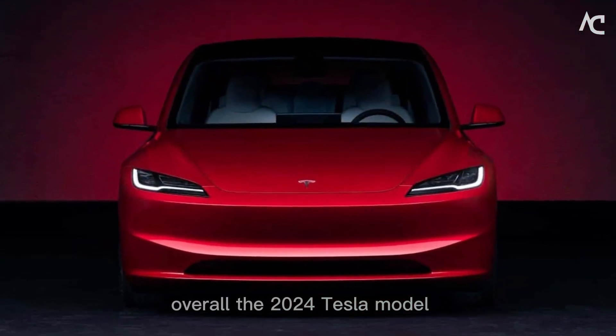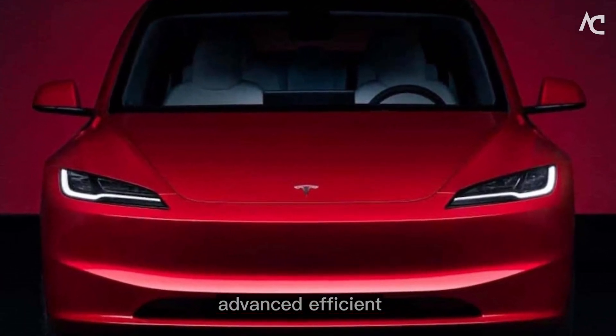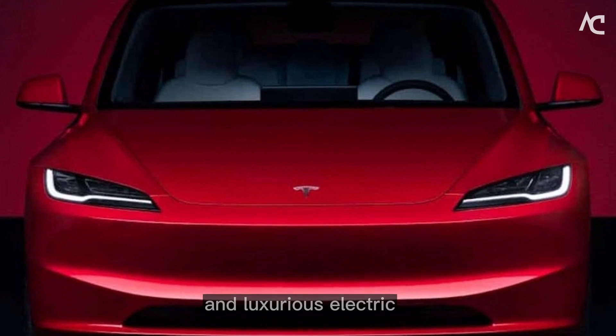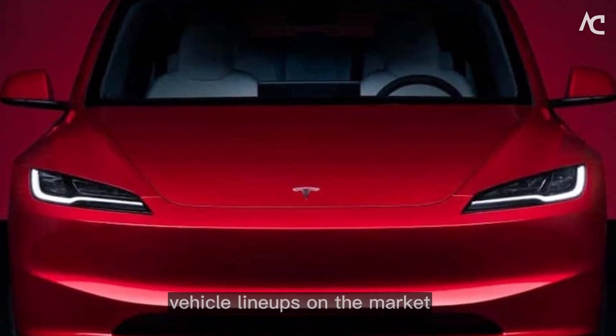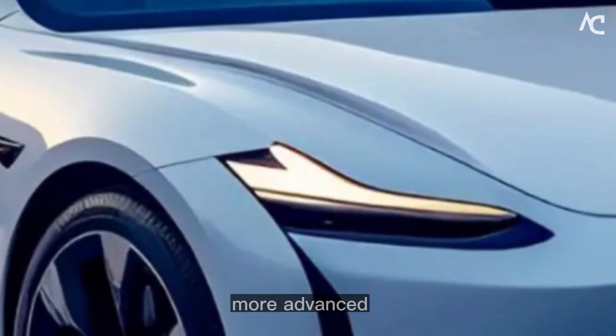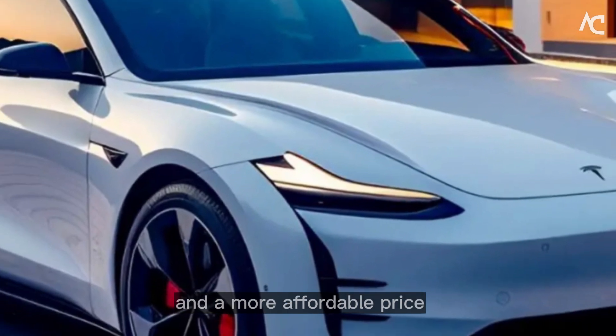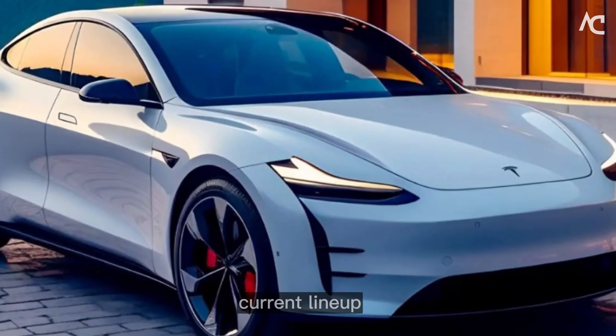Overall, the 2024 Tesla Model lineup is expected to be one of the most advanced, efficient, and luxurious electric vehicle lineups on the market. It will offer a longer range, faster acceleration, more advanced safety features, a more luxurious interior, and a more affordable price tag than the current lineup.